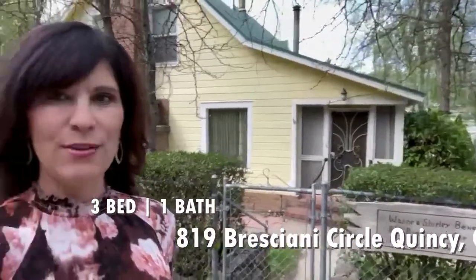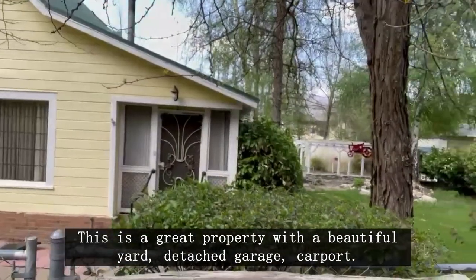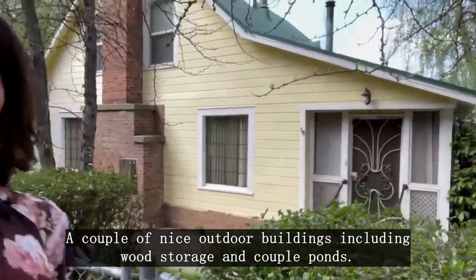Hi, Amber Donnelly. I'm here at 819 Bresciani Circle in Portola. This is a great property with a beautiful yard, detached garage, carport, and a couple of other nice outdoor buildings, including a wood storage. There are a couple of ponds — beautiful property.